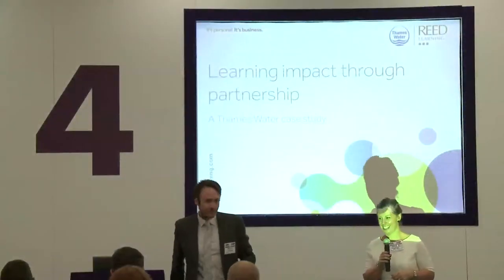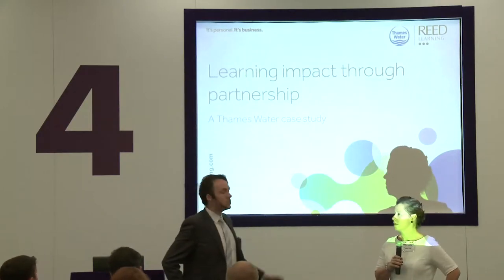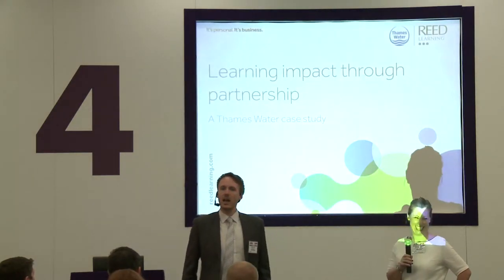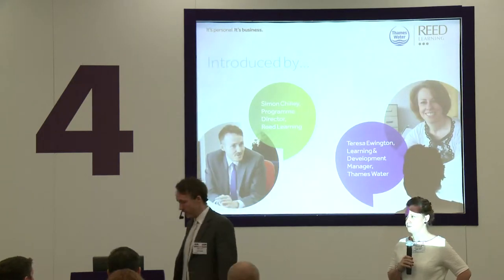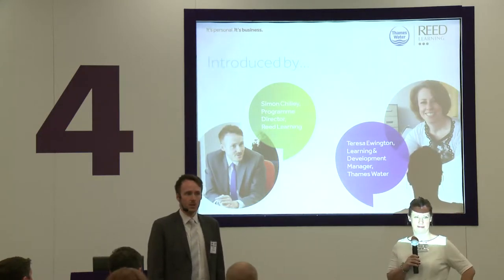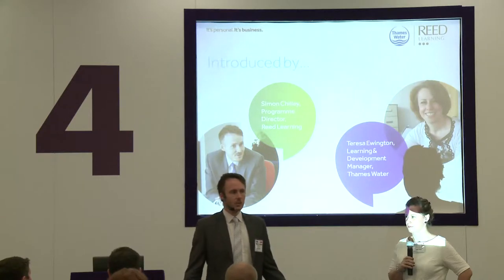Good morning everyone. Thanks for coming. We're here to talk to you about how to create learning impact through partnership. My name is Simon Chile, I'm programme director at Reed Learning. I'm joined this morning by Teresa Ewington, learning development manager at Thames Water.